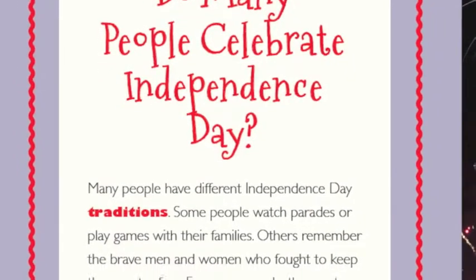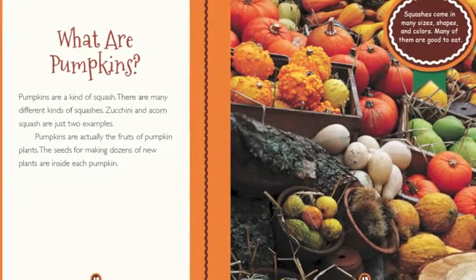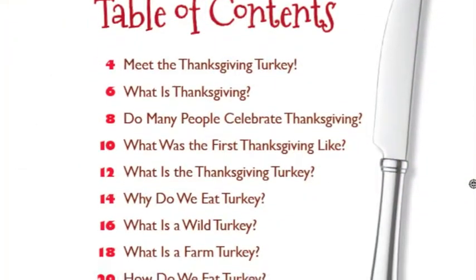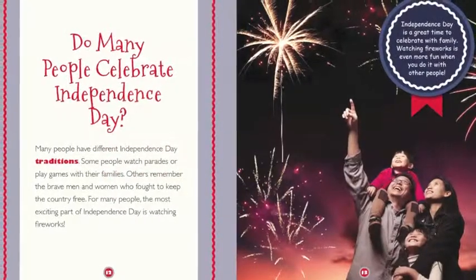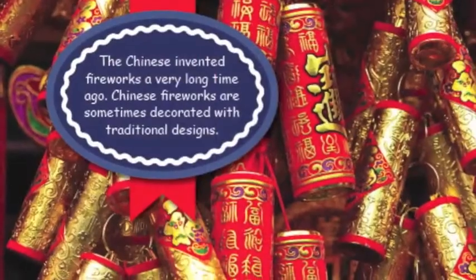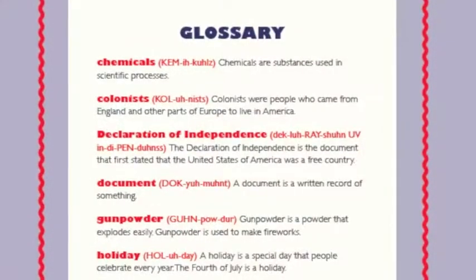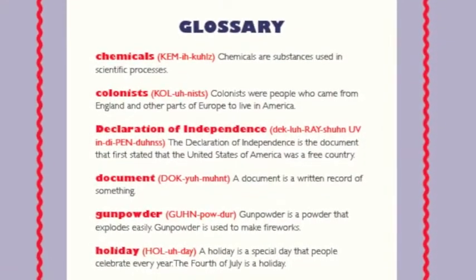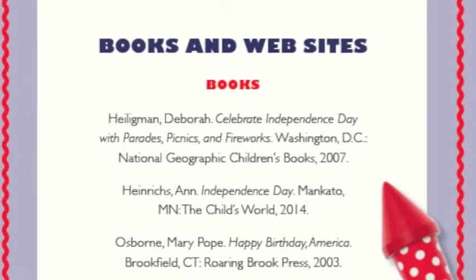The large colorful photographs and informative captions answer some basic questions about each holiday. The clearly written text features important vocabulary words in boldface type, making it easy for early readers to comprehend the information. A glossary is also included at the back of each book, along with sources for further information to extend their learning.